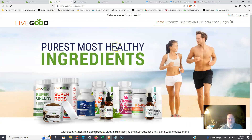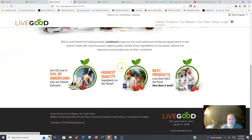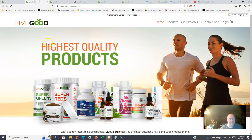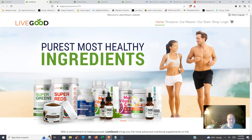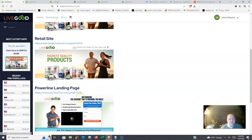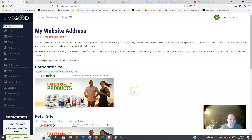Here is your retail site — you earn commissions when people buy products from you on the retail site. And here is the corporate site. There's not much difference between the two visually, but that gives you an idea of what these links do in your back office.